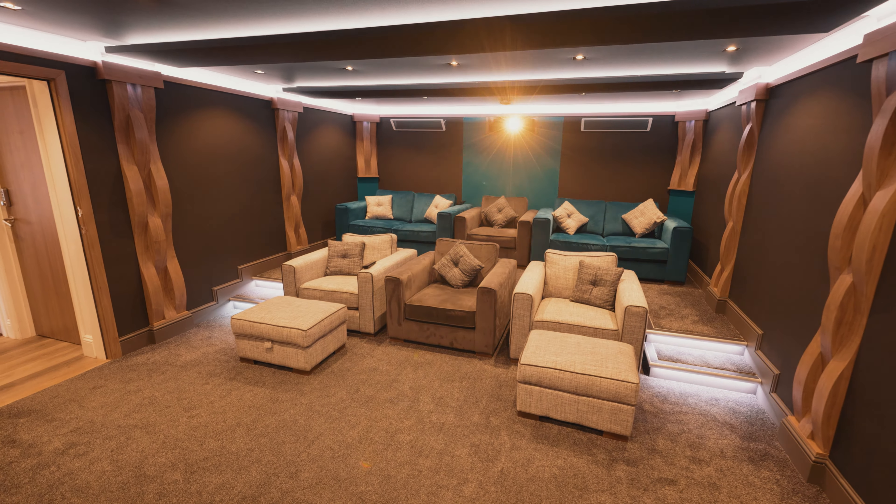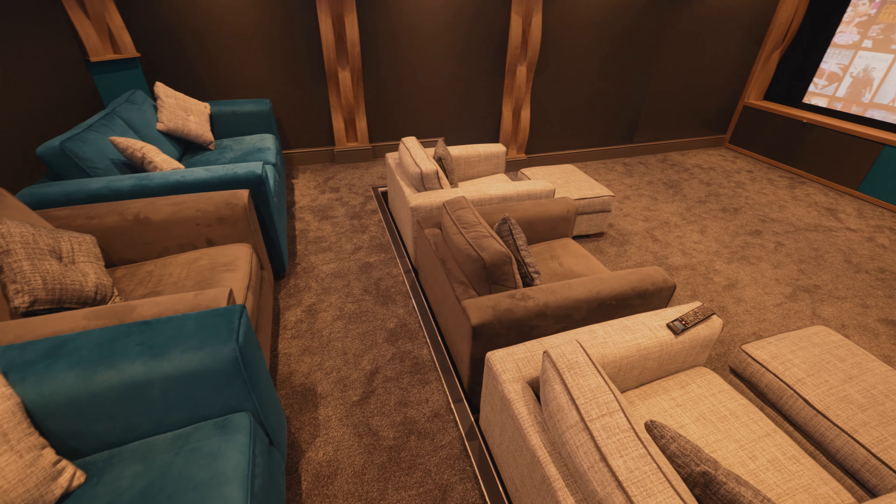Hello, I'm James from The Cinema Company. Welcome to our showroom in Essex. Welcome to our showstopper room here at our cinema in Essex. We've been in business for over 15 years integrating cinemas and smart home systems for our clients.